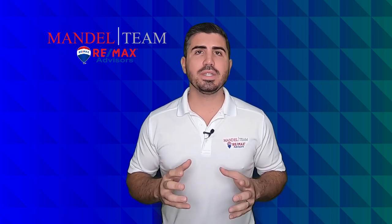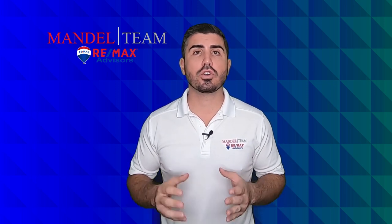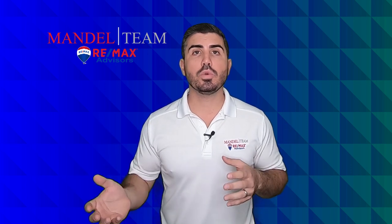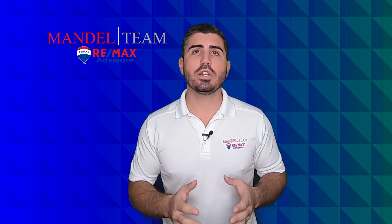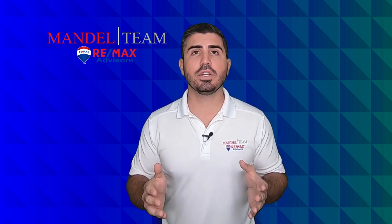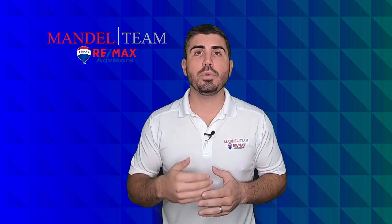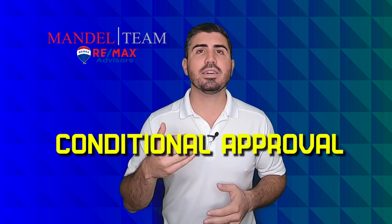One of the most important time frames in the contract is called the buyer's loan approval period. If you are a buyer who is getting a mortgage, the way the contract works, you have X number of days — whatever is written into the contract — to be able to be approved or denied for the mortgage. Now, typically, when you get approved, it's what's called a conditional approval.